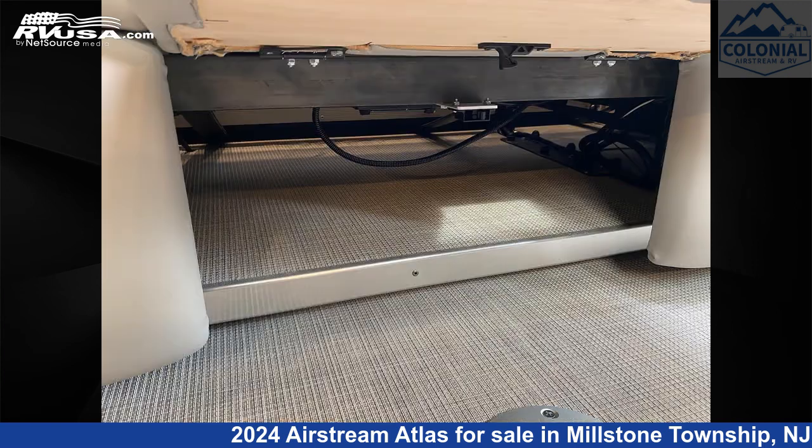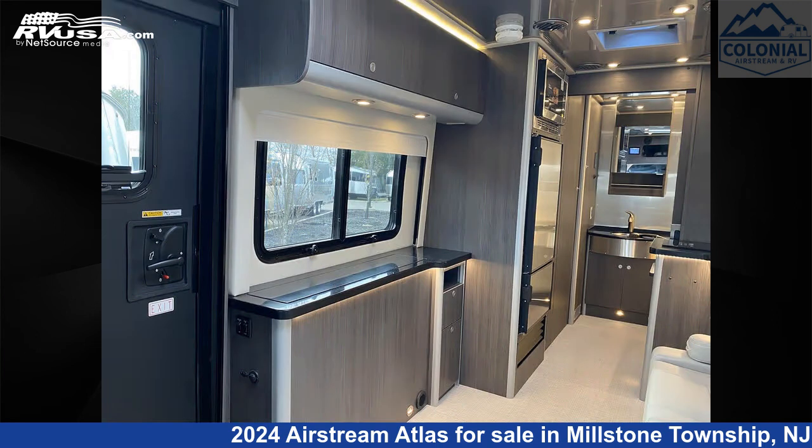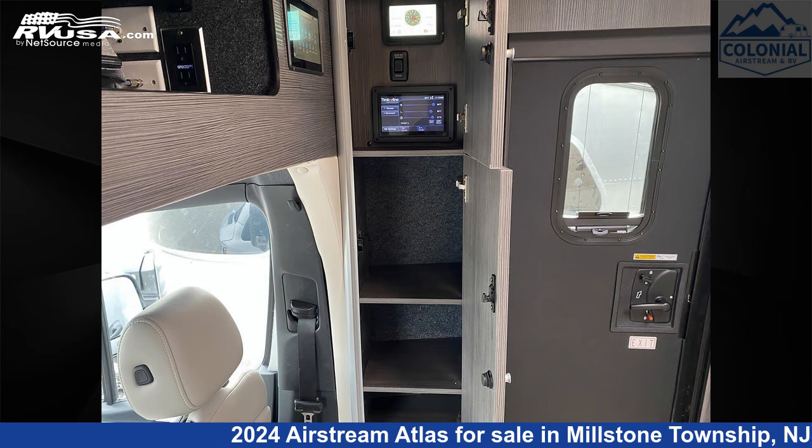This 2024 Airstream Atlas 24 Mega Siemens Murphy Suite E1 is built on a Mercedes-Benz Sprinter 4500 chassis and is powered by a Mercedes-Benz engine.